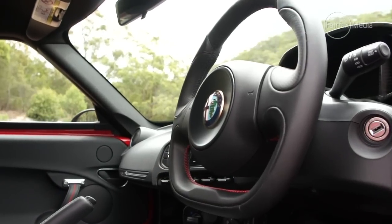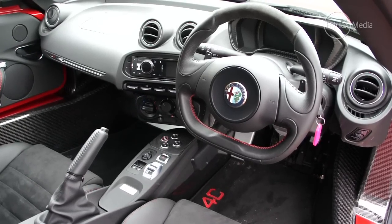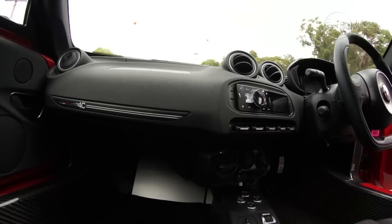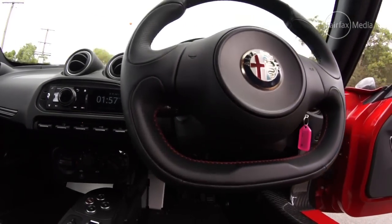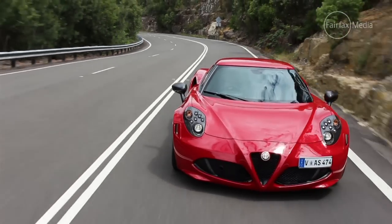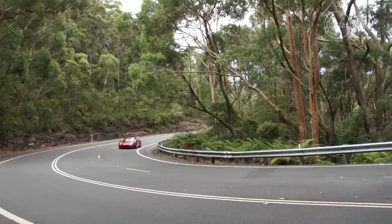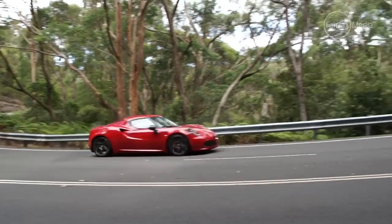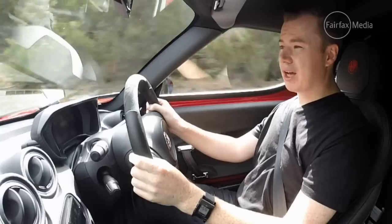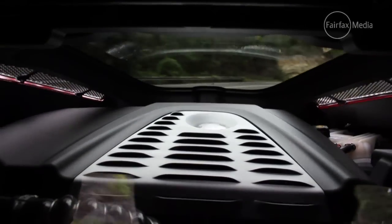Well, from the moment you get in the 4C, it means business. There's lots of exposed carbon fibre that shows you just how serious Alfa Romeo were about making this a legitimate sports car. You look down at the pedals, you can see all the hardware behind it, which may not be the most beautifully finished look that you'd want from a supercar, but it just screams pure race car — it's really quite cool. One really cool touch, which is pure supercar, is that you look in the rear view mirror and you can see the engine through a little window.